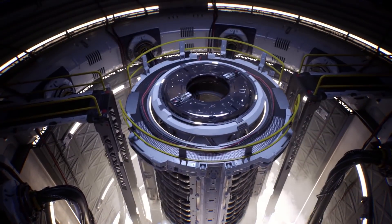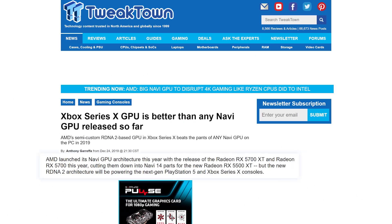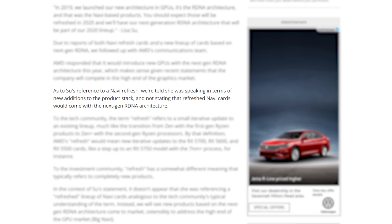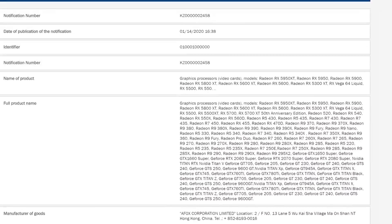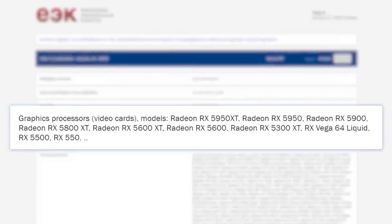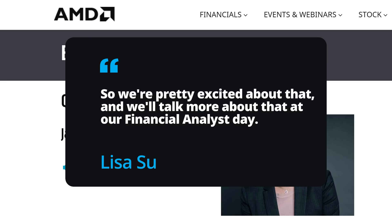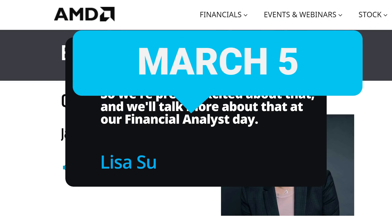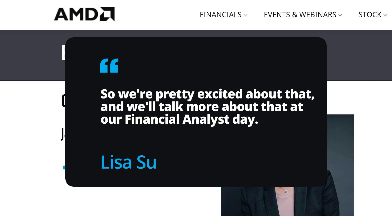I'd also argue that it further confirms hardware ray tracing, since everything points to next-gen consoles being RDNA 2 based. Plus, the reply given to Tom's Hardware definitely suggests we'll be seeing multiple cards based on the RDNA 2 architecture, which would explain the multiple GPUs listed that we've seen in recent EEC filings. Not only that, but the ending statement gives us a date to mark on the calendar — she stated that they'll talk more about it at their Financial Analyst Day, and that's March 5th, so we should hear some more concrete information soon.